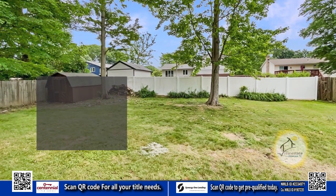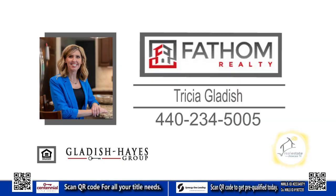The fully fenced backyard is great for the pets to play. Contact Trisha Gladish for more information.